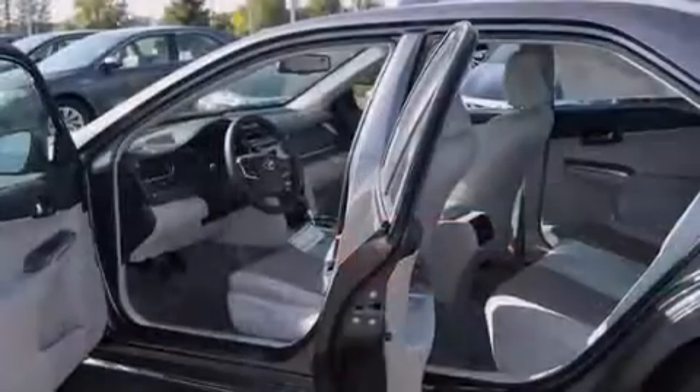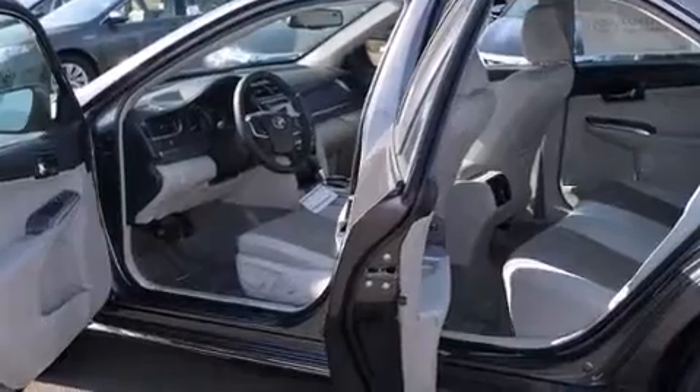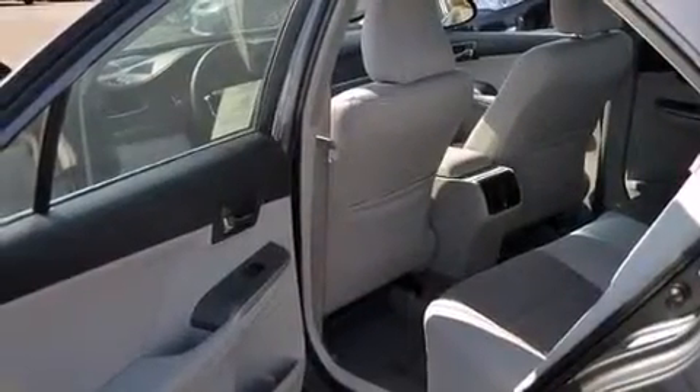The following features are also included: air conditioning, a pass-through rear seat, cruise control, a leather-wrapped steering wheel, and front multi-stage airbags.